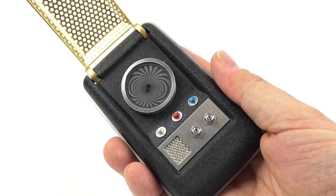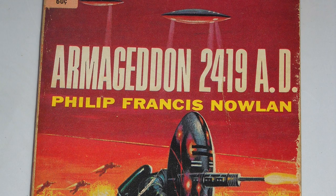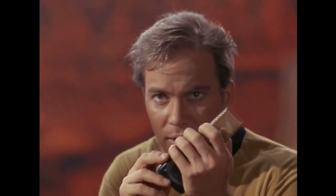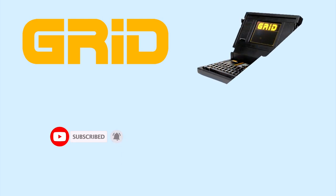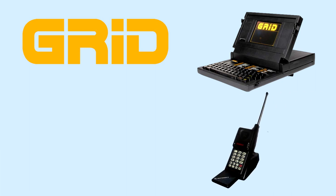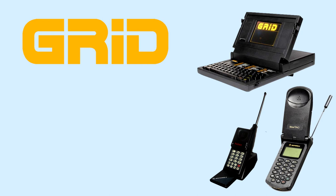The clamshell design was the product of futuristic science fiction long before becoming a reality, appearing in early comic books and on screen in Star Trek: The Original Series. The first real-world use of folding technology was developed by Grid Systems Corporation in their Compass laptop from 1982, before Motorola released their patented flip-designed cell phone, the MicroTac in 1989, followed by the StarTac a few years later — the first flip phone to use the lower folding half to store the keyboard.